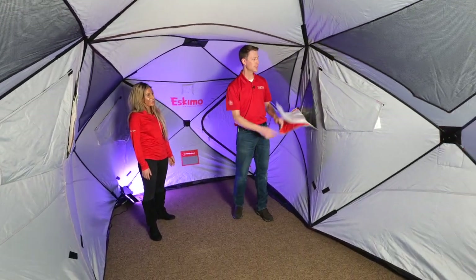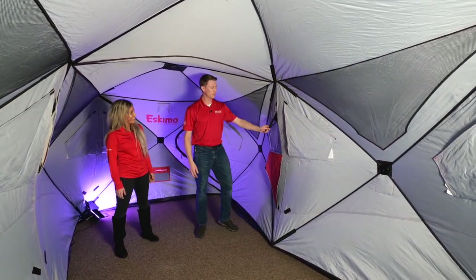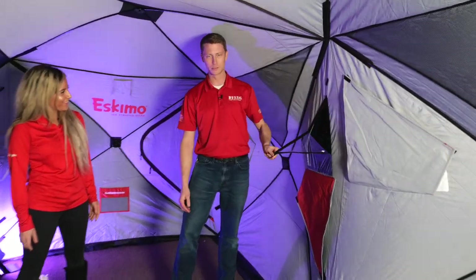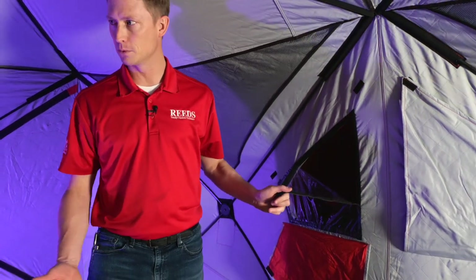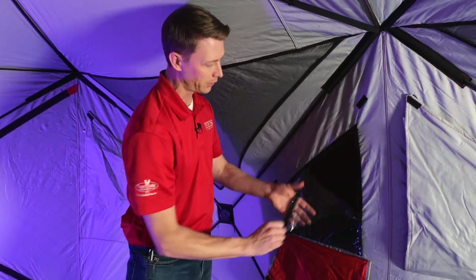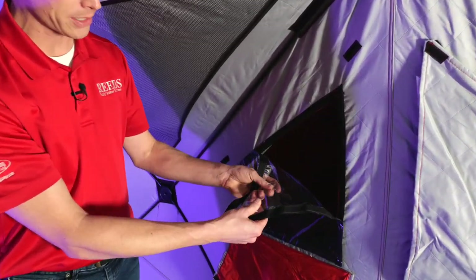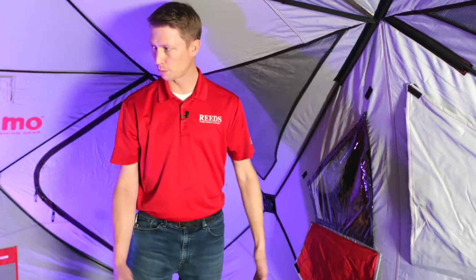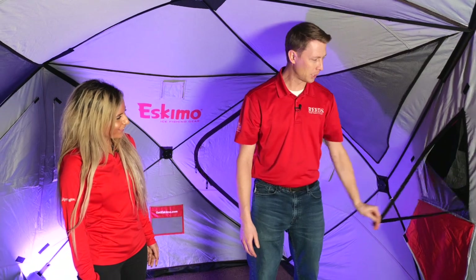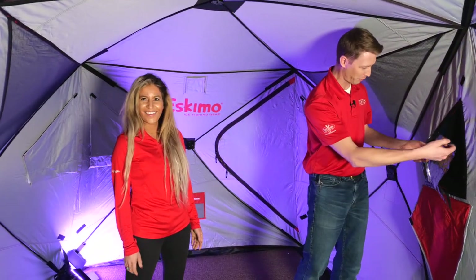Something cool about Eskimo's new stuff is these windows can come out. Over the years, windows a lot of times just get old — they get yellow and start to have issues. If you get to that point with these, it's a different material than what companies have used in the past. You can just replace it, super simple. You can also take it out and fish right through there — maybe put the camera out there.